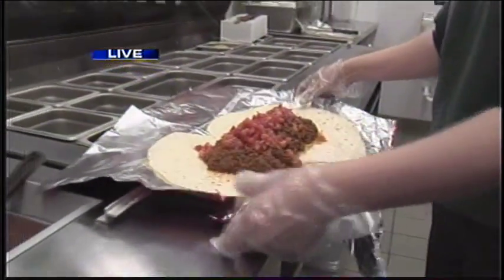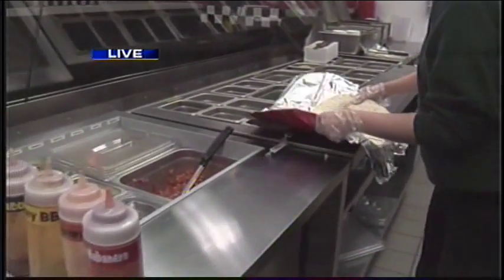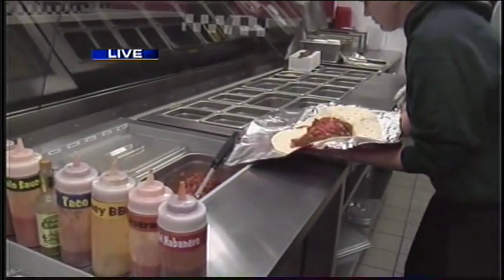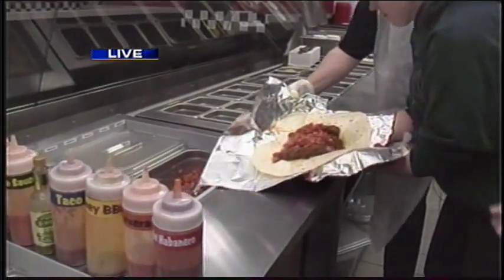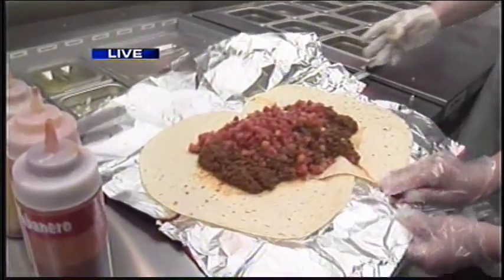If a customer wants something like this, we'll build it for them — it would probably be in the $15 to $20 price range, but we'd certainly make them a big burrito. As you can see, Ashley has her hands full with this one. I can't imagine having to roll that one up.